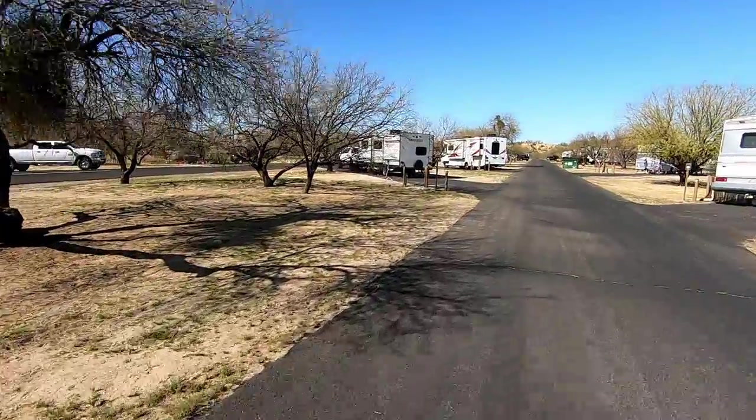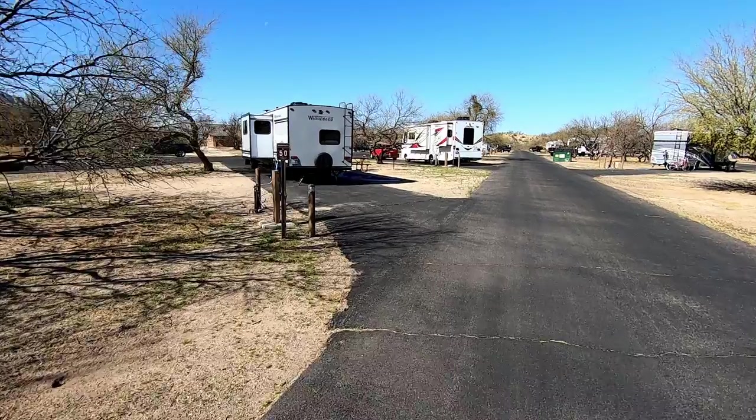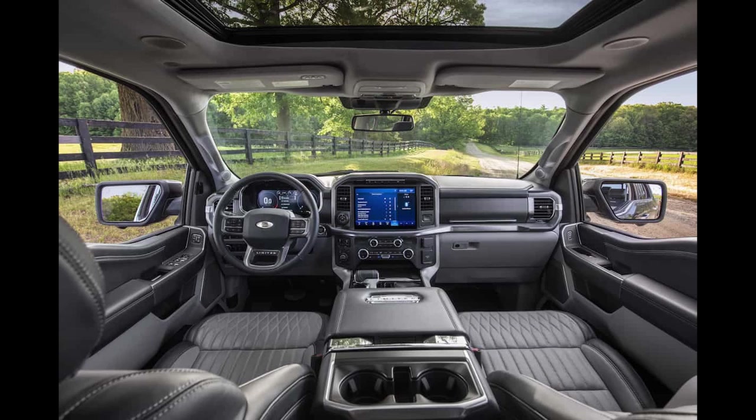There are a number of things happening all at once to make this payload issue come to the forefront. The first is that more people are RVing. The coronavirus has pushed more people outdoors, which is a great thing, but a lot of people are buying travel trailers and RVs and trying to tow them with the vehicles they have. The second thing is that trucks are getting more luxurious — adding more features, and those features are adding weight, which takes payload capacity out of the vehicle.